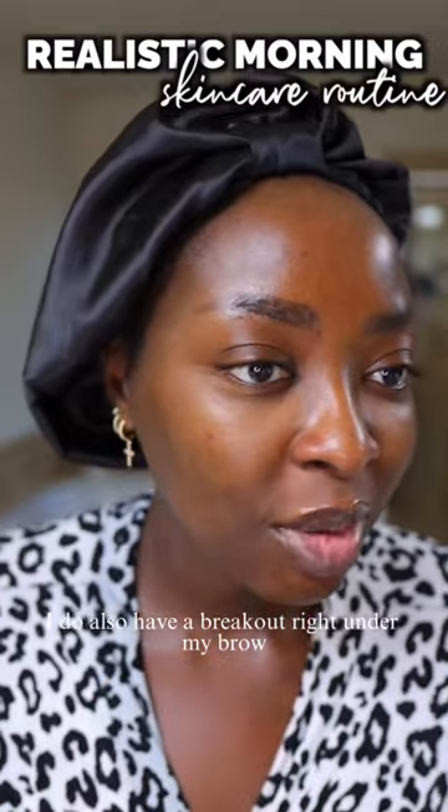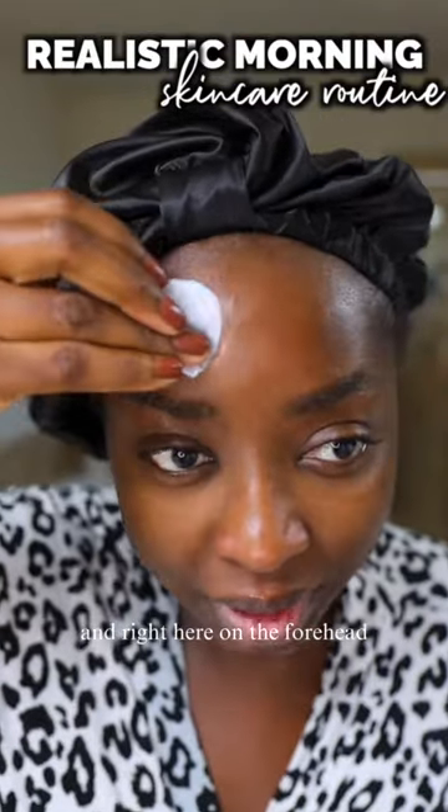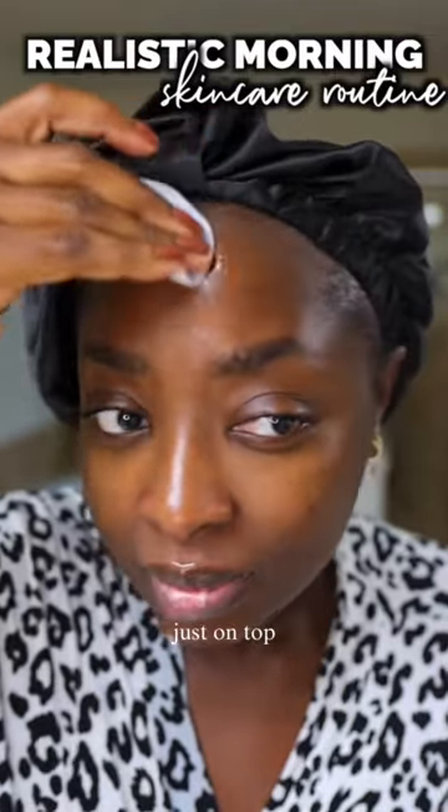I do also have a breakout right under my brow — I'm going to target that. And right here on the forehead, although it's oily, let's just get this off. I'm not going to wash; I'm just putting it on right on top.